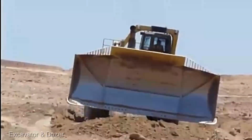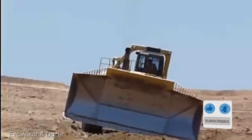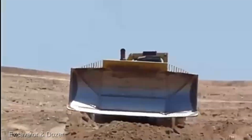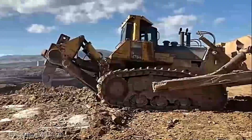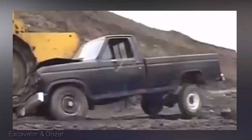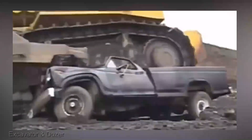It's like conducting an orchestra — but instead of instruments, you're orchestrating tons of earth with pinpoint accuracy. With features like GPS-guided steering, this dozer becomes an extension of your will. It's not just about pushing dirt, it's about crafting terrain with surgical precision, ensuring every pass is optimized for maximum efficiency. As of the latest update, the Komatsu D575A is priced at approximately $5 million.